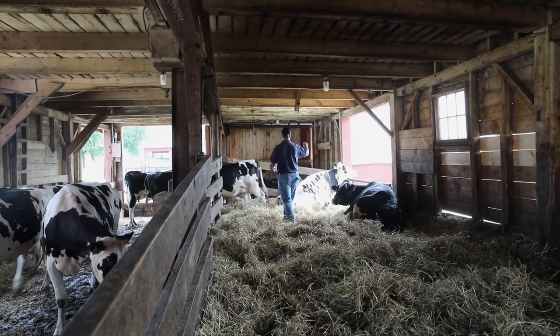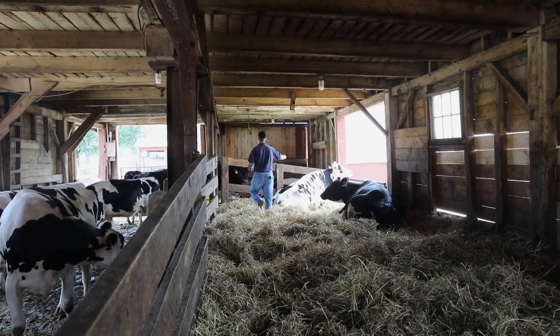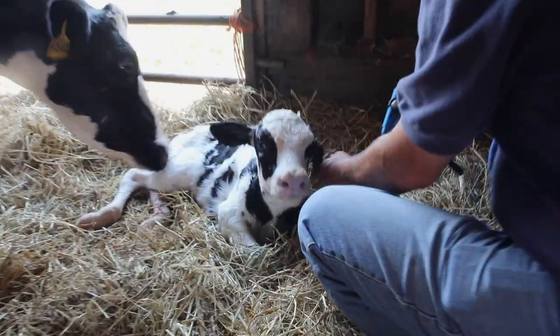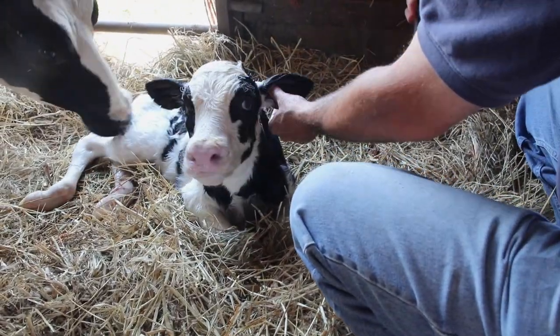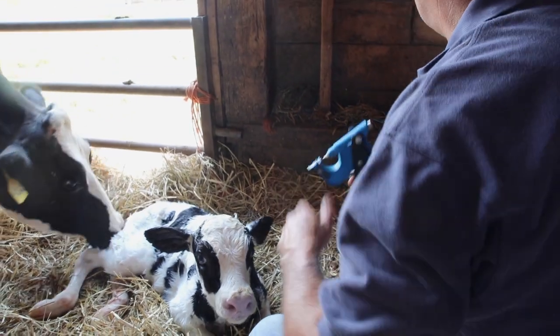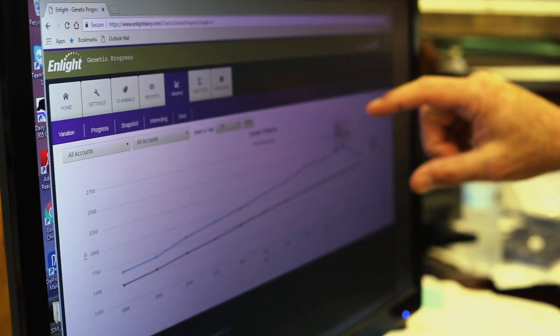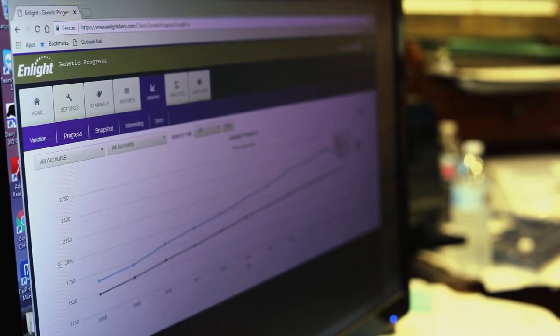Welcome Stock Farm also relies on Holstein Association USA programs and services to make each generation an improvement on the last. That includes registered Holstein pedigrees, classification, RFID tags, and the Holstein Genetic Dashboard in Light, a program offered in partnership with Zoetis.